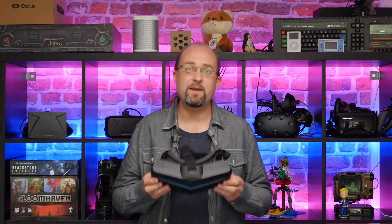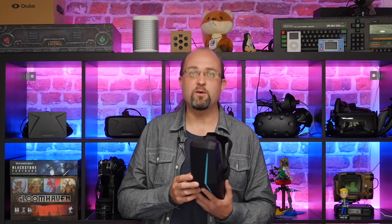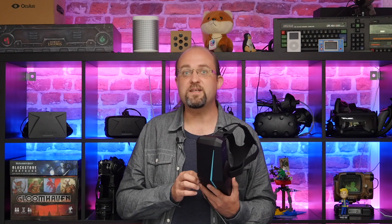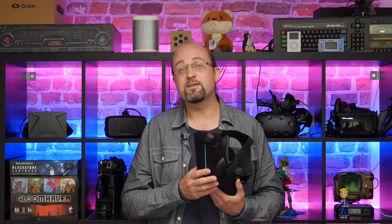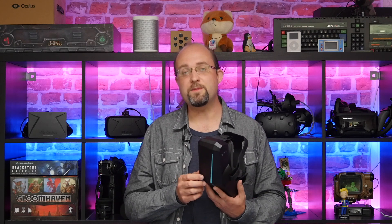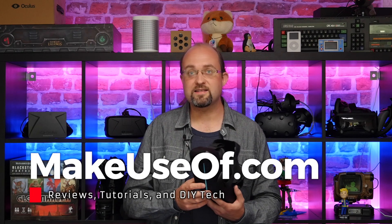As ever, we are giving away a Pimax 5K Plus. If you'd like to be in with a chance of winning, please head on over to the link in the description or go to makeuseof.com/giveaways. There you'll find a Gleam giveaway widget — enter your details in there to be in with a chance of winning. And when it asks you for a video bonus code, to thank you for watching the review, type in the code MASSIVEFOV — all one word — and you'll get some bonus entries in the competition. Entries close in about three weeks. Winners will be notified by email, so please add competitions@makeuseof.com to your address book to make sure you don't miss that email. Good luck, and until next time.